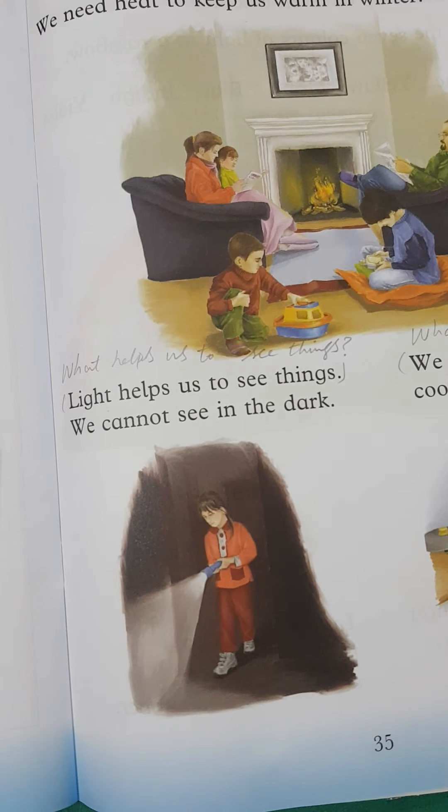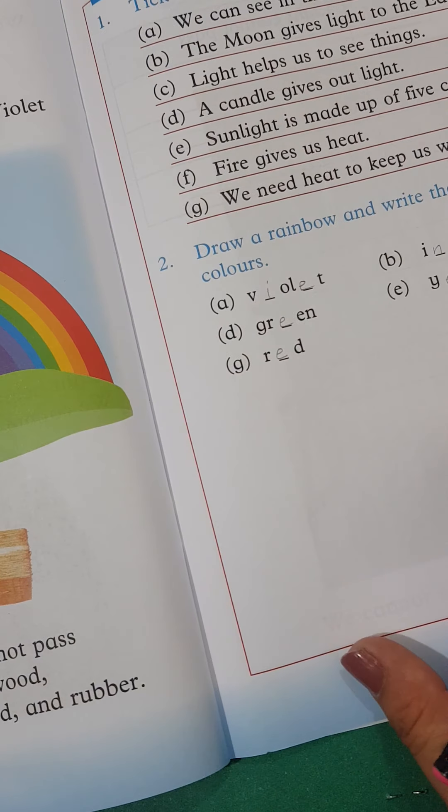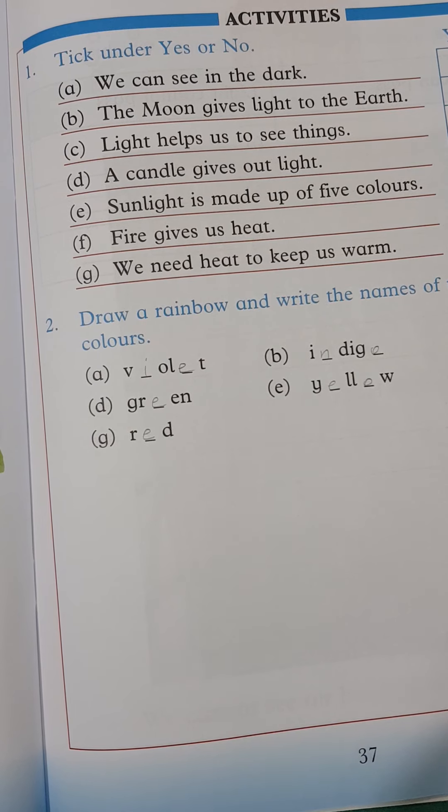So this was our unit number 5. I hope this helped you with answering the questions, fill in the blanks, and all the activities. Allah Hafiz.